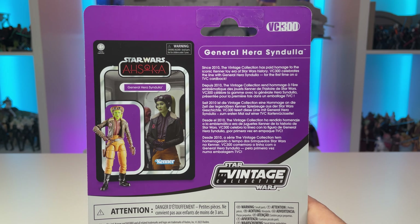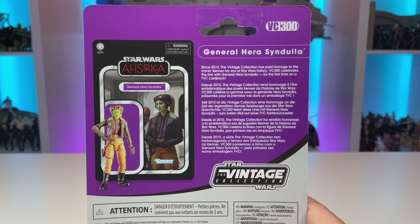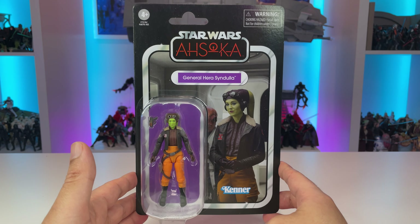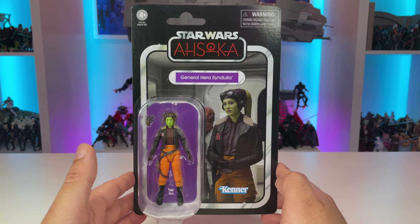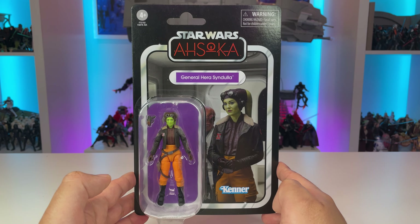On the back, she is VC300 in the line — General Hera Syndulla — with a small informational blurb about her and the vintage collection logo down below. It's nice to see more and more characters from the Ahsoka series making their way into our collections sooner rather than later, and I really look forward to adding VC300 General Hera Syndulla to my Ahsoka carded collection.